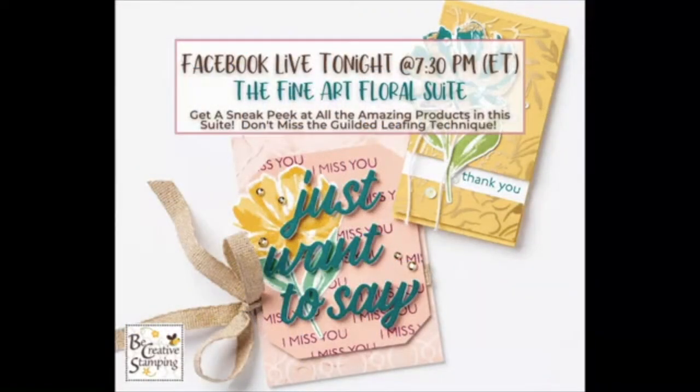If you're already here, please say hello — hope everyone is having a great evening. We've got about one more minute to go, so let me know if you've joined us. We're going to be working in our mini catalog tonight with the Fine Art Floral Suite, so you might want to get your mini and grab some note paper and pen.